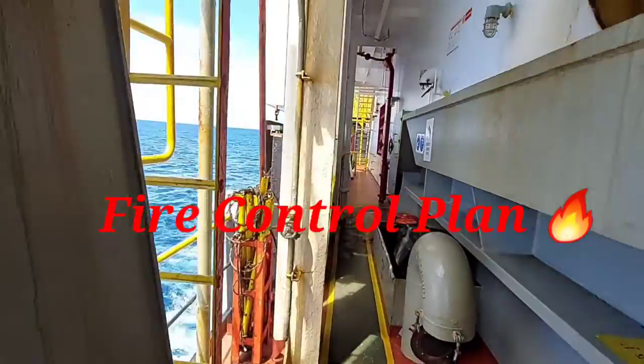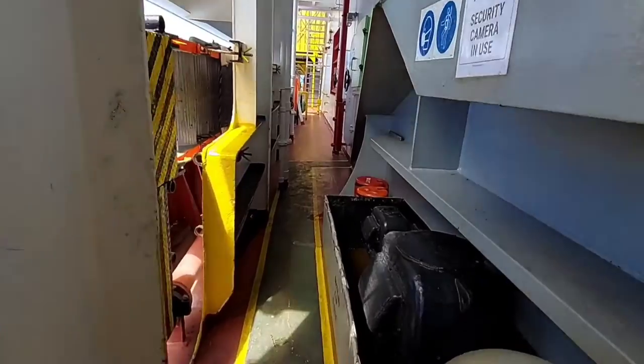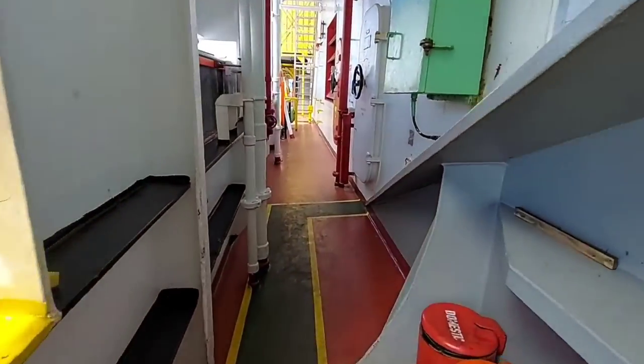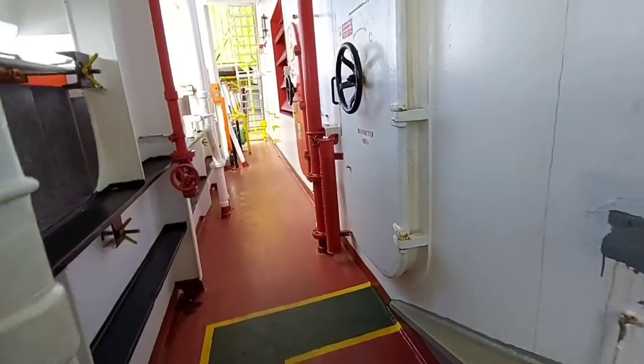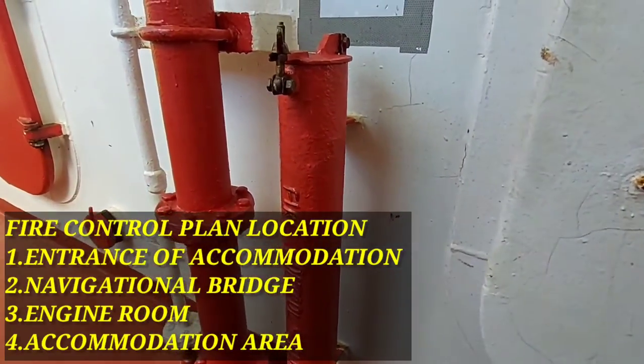In this video we will be seeing about the fire control plan. The fire control plan provides all the information about a ship's firefighting system, fire alarms, escape routes, and types of bulkhead.